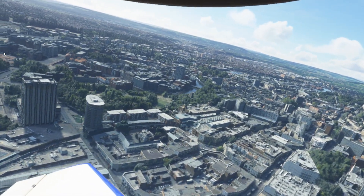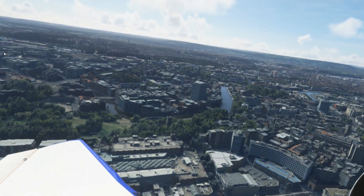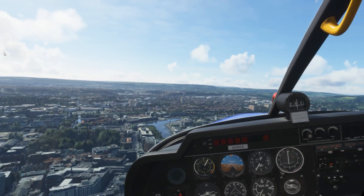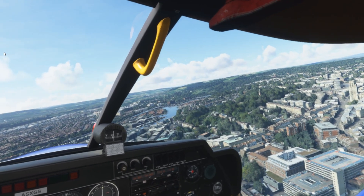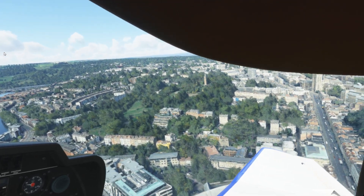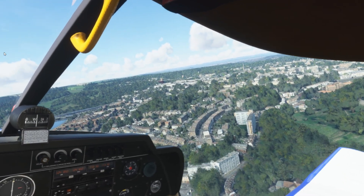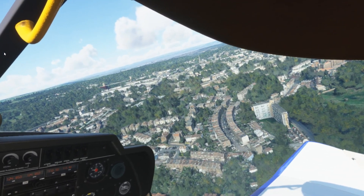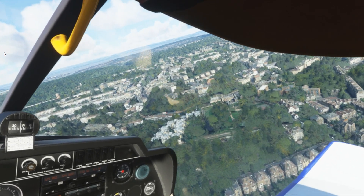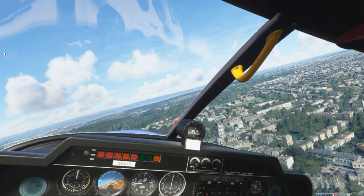I have tried this with the Quest 2 as well and it's very nice and smooth, but I have to say the Reverb G2 is the absolute best headset for flight simming. If all you're doing is flight simming and maybe the odd high-end PC game, there really is no other headset that surpasses the G2 in my opinion — especially when you consider that a lot of people don't want to log in with their Facebook account. Look at that manor house down there, wow, this is spectacular.